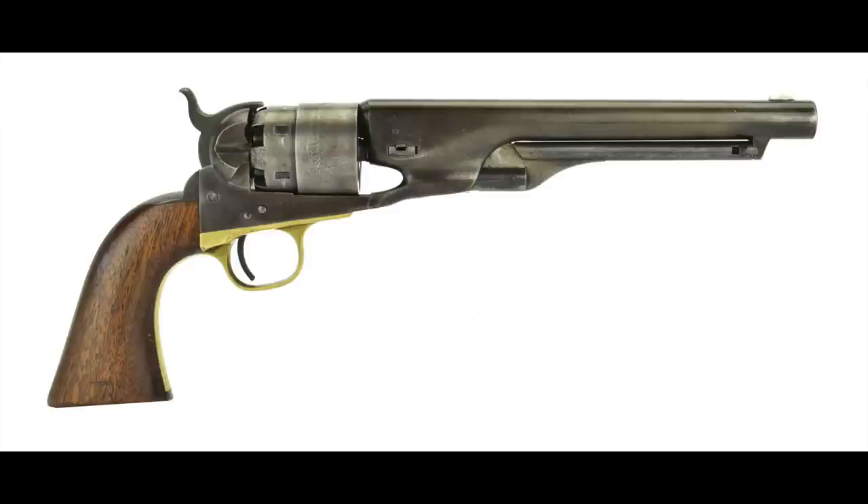So Colts are my favorite Cap'n Ball 6 gun. They've got those long, sleek looks. They just fit so well in your hand, and they balance beautifully, and they stay in the fight for a long time, and they are just a wonderful gun, and I prefer them.